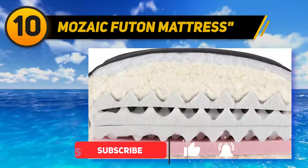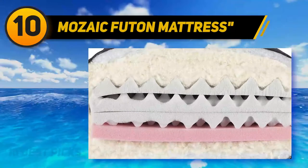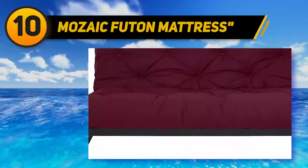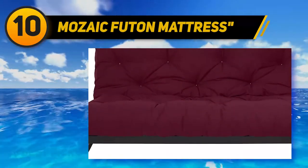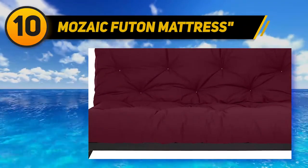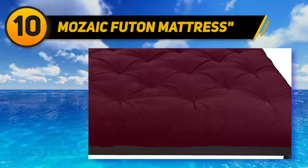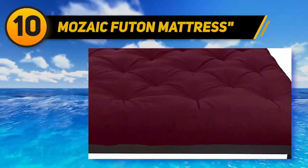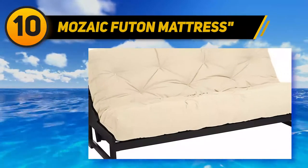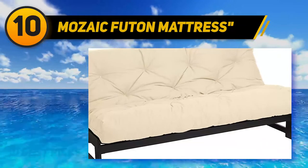Most Futon and platform bed frames will work well with this one, but you will need to make a separate purchase for one as Mosaic doesn't provide one in the package. The blend of polyester and cotton for the upholstery adds a certain elegance to the Futon, and the fill materials are designed to give your mattress a longer life besides the best comfort possible. To maintain the clean look it's recommended not to use any kind of abrasive cleaners and to never leave spills unattended.